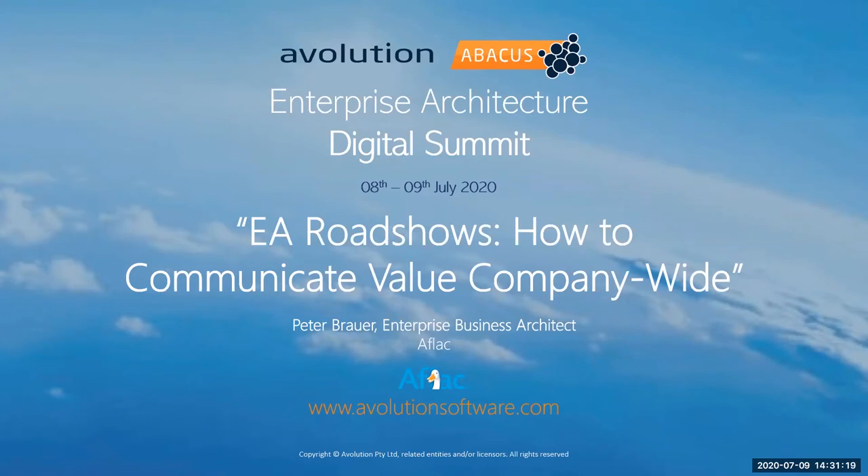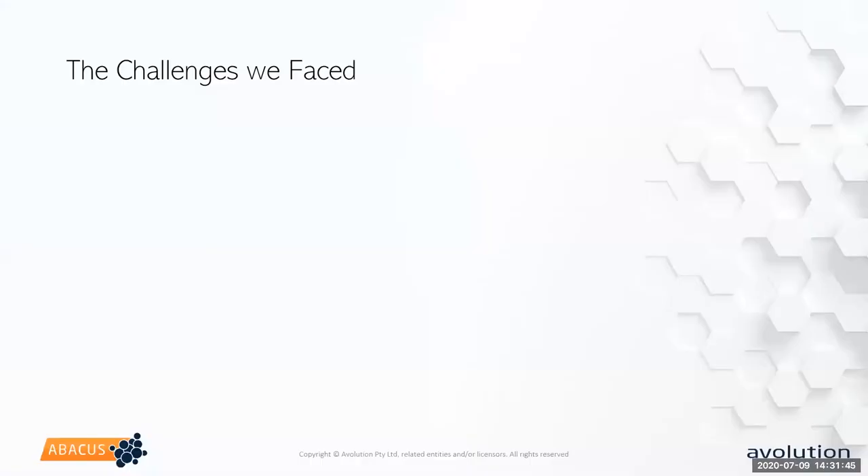My name is Peter Brower, I'm the enterprise business architect at Aflac within the digital services enterprise architecture group. We started an evaluation about 18 months ago of EA management tools and we settled on Abacus. One of the first things we were dealing with were the specific challenges within the organization that we had to deal with.